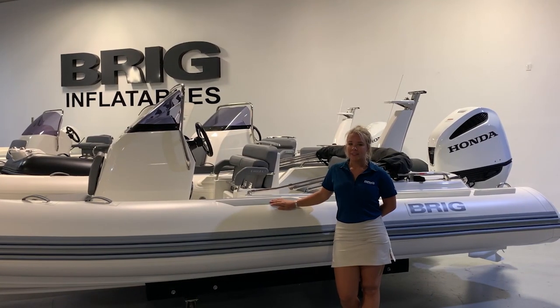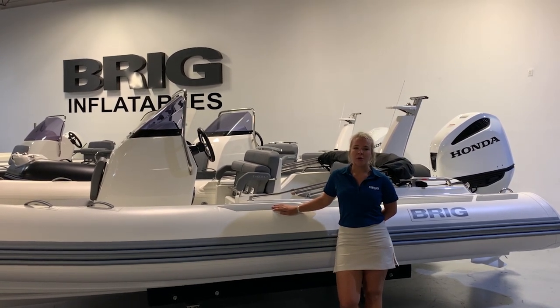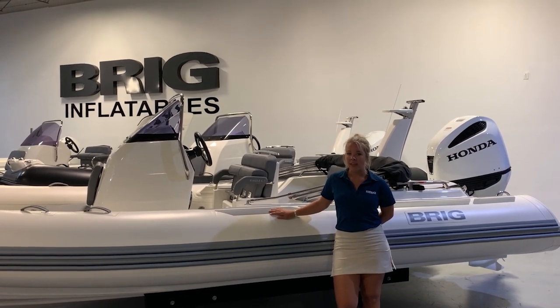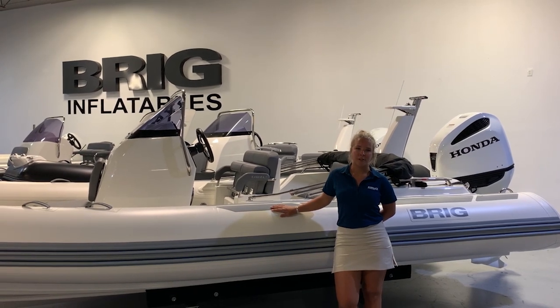Whether you're ferrying guests and crew, casting a fishing line, picnicking, cruising, skiing, or just enjoying our great waterways, the Eagle 6.7 offers the definitive boating experience. Thank you for watching, and make sure to subscribe to our channel for more Briggs RIB reviews.